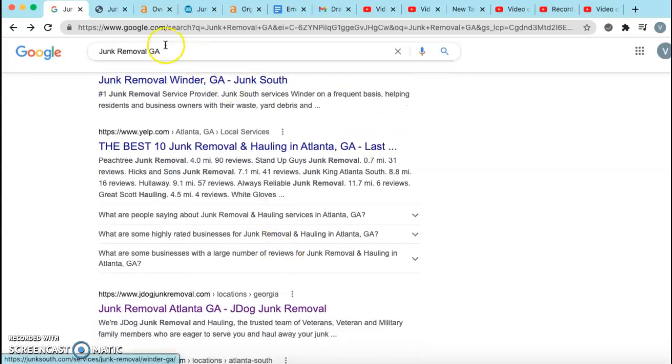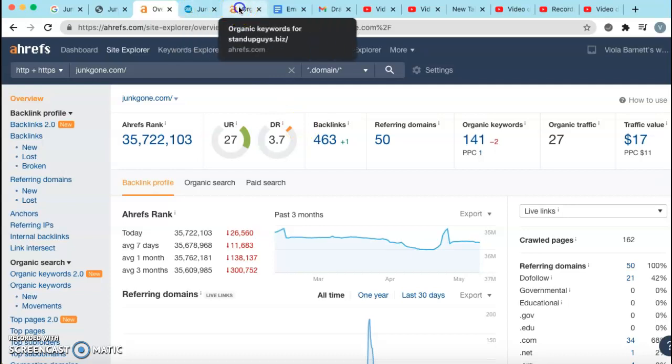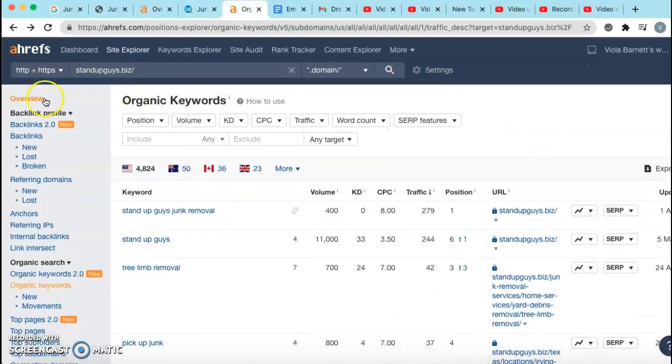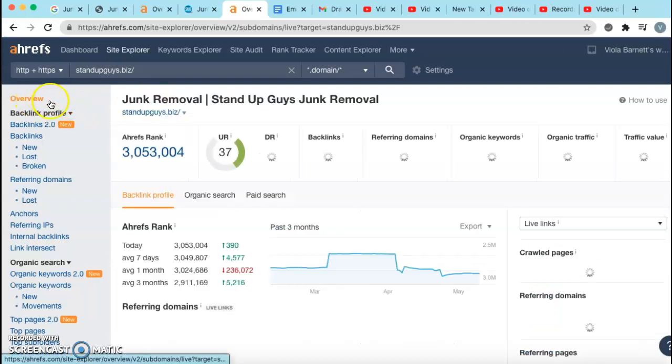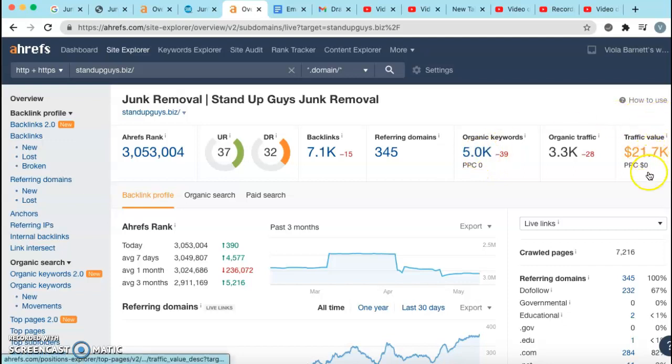To put a visual representation on top of this, this is a tool I use called AHREFS. I put your website in there, junkgone.com, and this basically says that you have 50 websites linking back to you 463 times using 141 keywords, and you're getting an organic traffic of about 27. I took one of your competitors, standupguys.biz, and put them in the same tool. What this is saying is they have 345 websites linking back to them 7,100 times, and they're using 5,000 keywords, giving them an organic traffic value of about 22,000 per month.